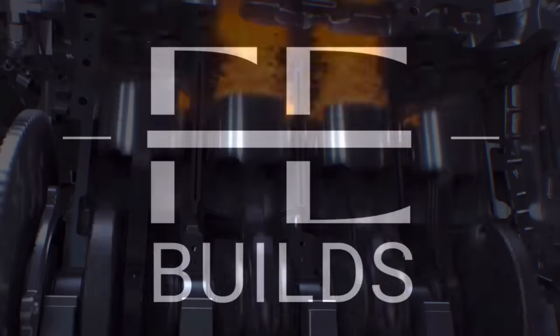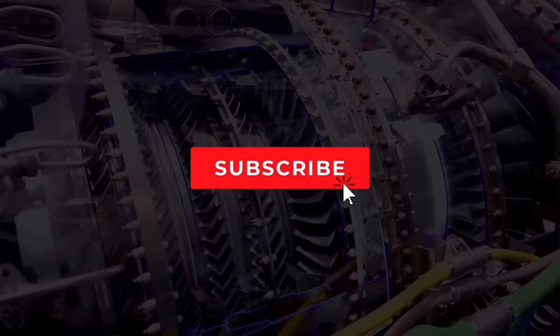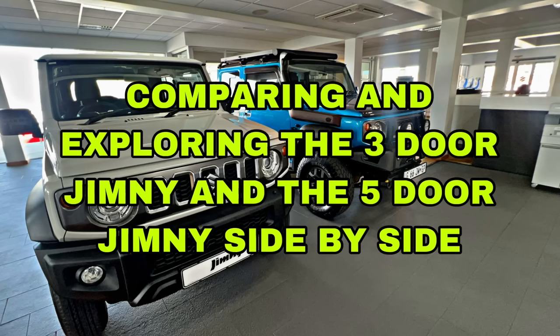Welcome to the FE Builds channel. Today's video is going to be slightly different — it's not our regular mod video, but it is going to be interesting. We've got something awesome to show you: comparing and exploring the three-door Jimny and the five-door Jimny side by side. This answers a lot of questions because many people are concerned about the length, the extra weight, and the main concern is that many people think it might be a bit too long.